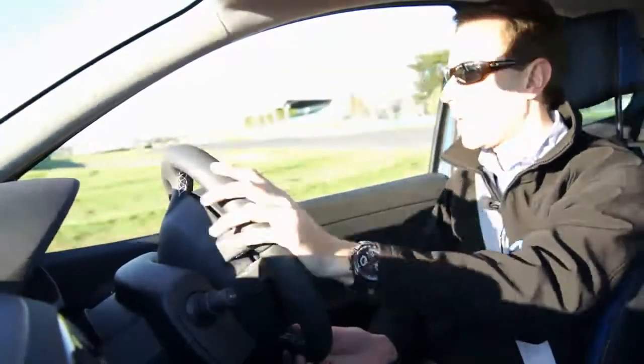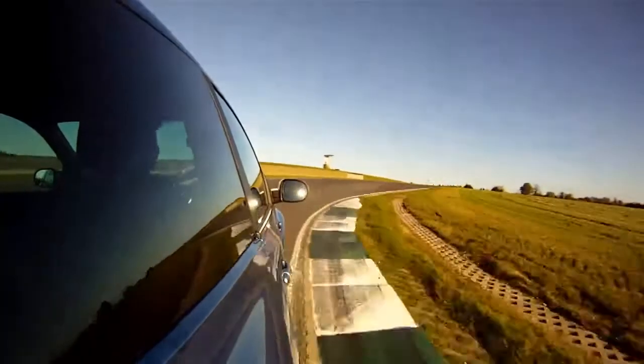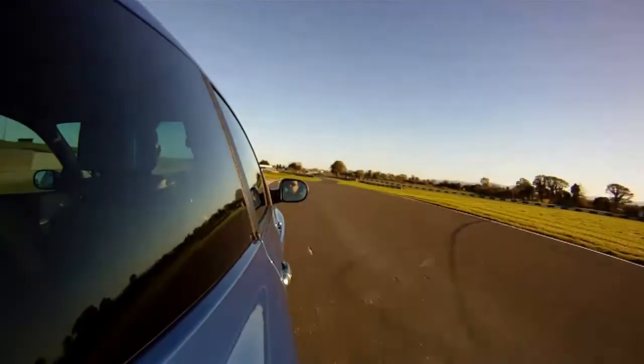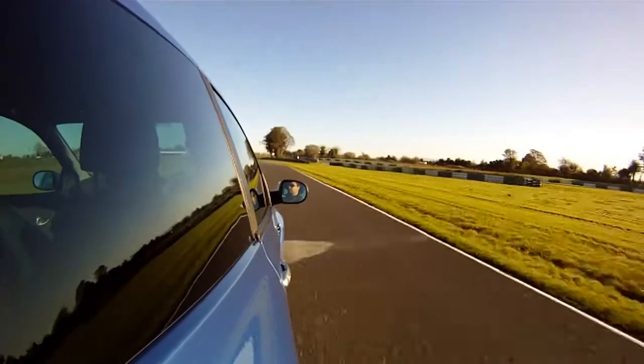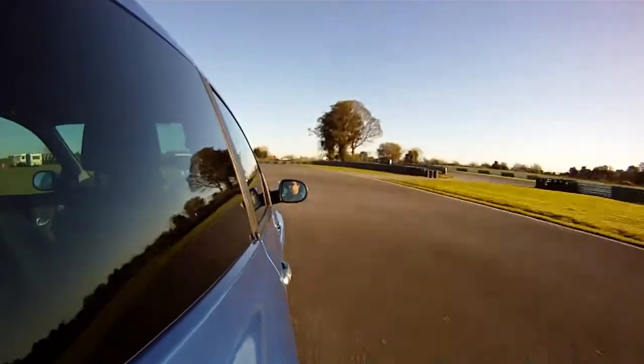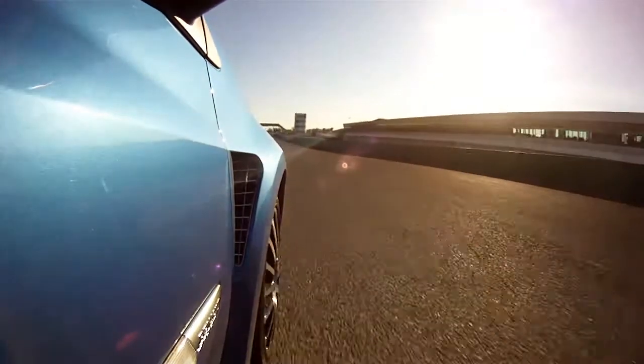The Gordini has been treated to some fancy alloys and big Brembo brakes on the outside, with a nice paint job. Inside, the blue theme is carried over in Gordini colours on the seats and steering wheel. My only gripe is the seats are just that little bit too high for my driving position — I'd like to sit a little lower, closer to the car's centre of gravity.